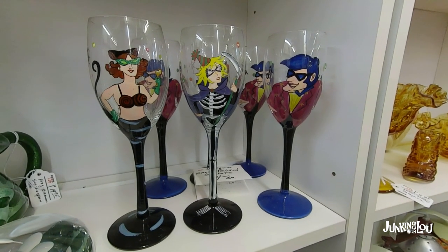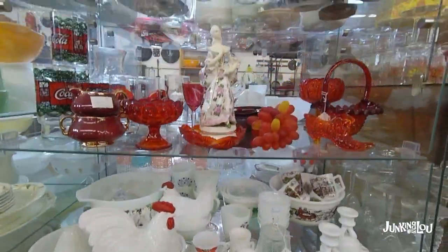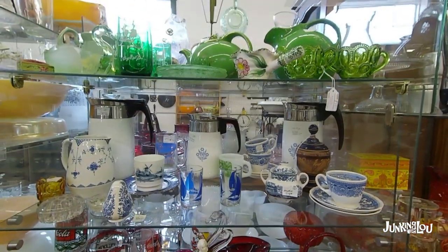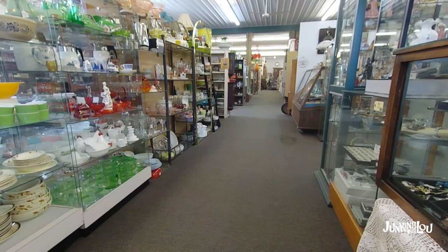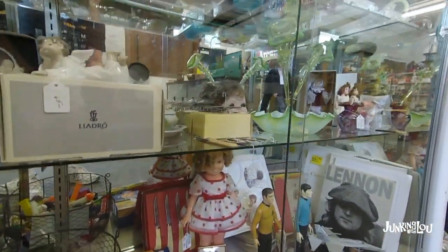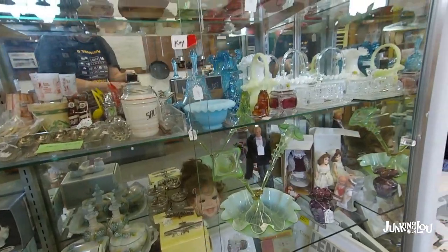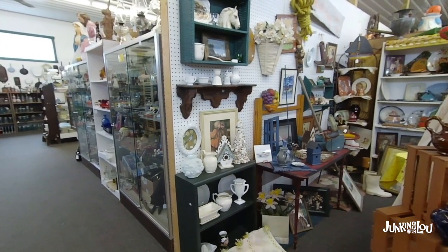Somebody has done some artwork on some glasses — those were not old, but still very neat. Lots of Fenton, Pyrex, and some depression glass. Lots of glassware on the left, some Hall pottery, and there's a Shirley Temple doll. And something from John Lennon — I believe that's a book. Here's another aisle way shot.